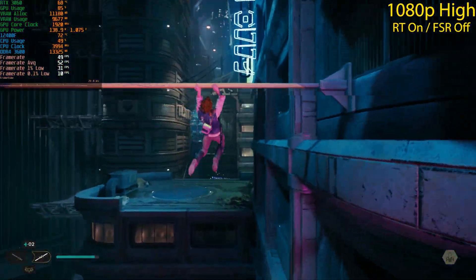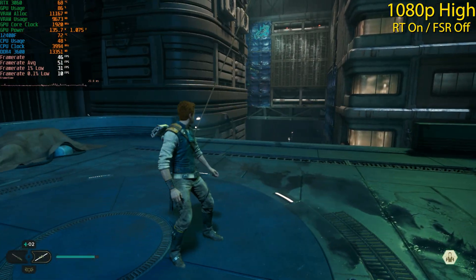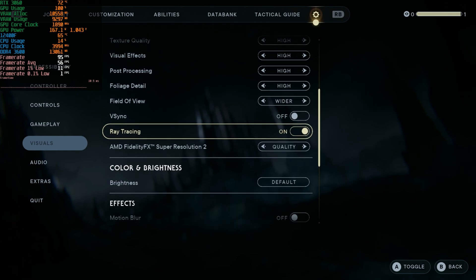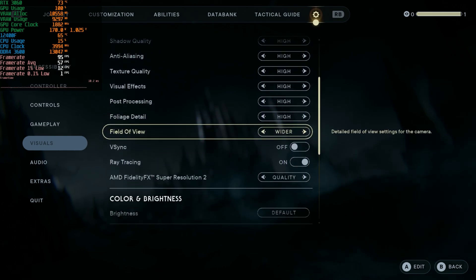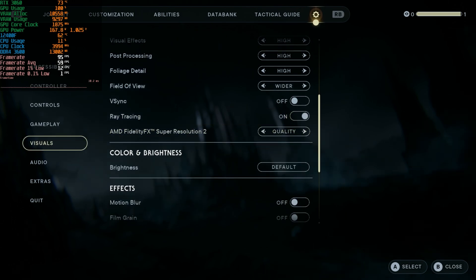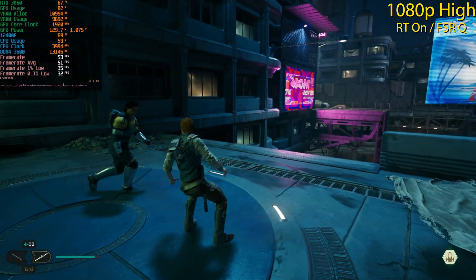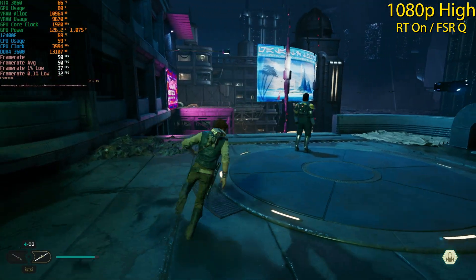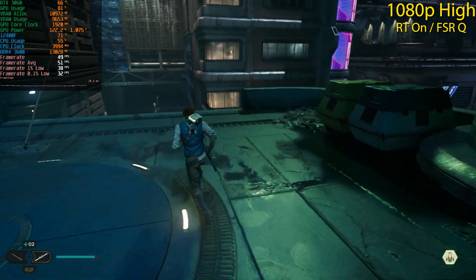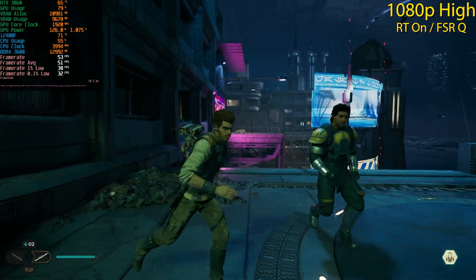We're not hitting 60 fps with ray tracing and no upscaling, so let's enable FSR Quality. I also tested the Medium preset but didn't gain much in frame rate, so I'm sticking with High since it looks better. With FSR Quality enabled, we still aren't hitting 60 fps — and we're CPU bound, with GPU usage in the 70s and 80s. Adjusting FSR settings won't help if the CPU is the bottleneck.